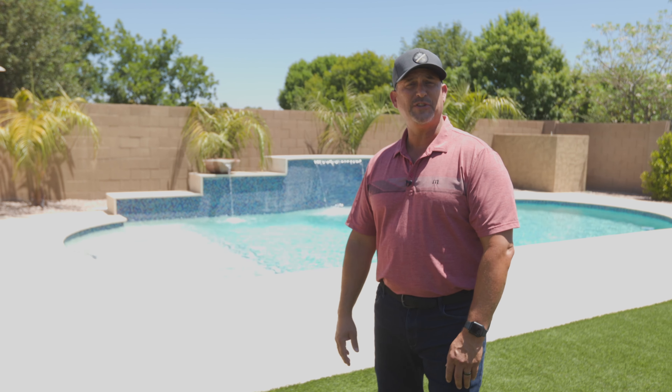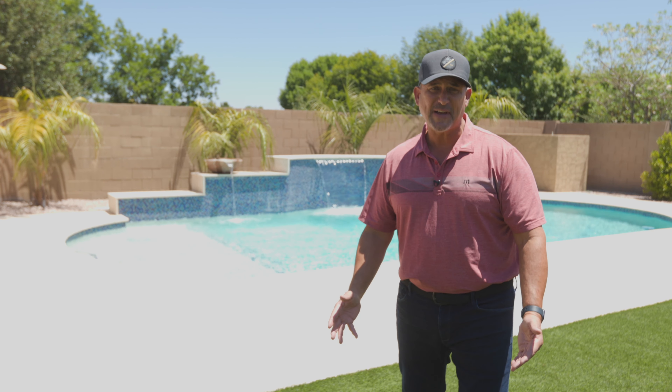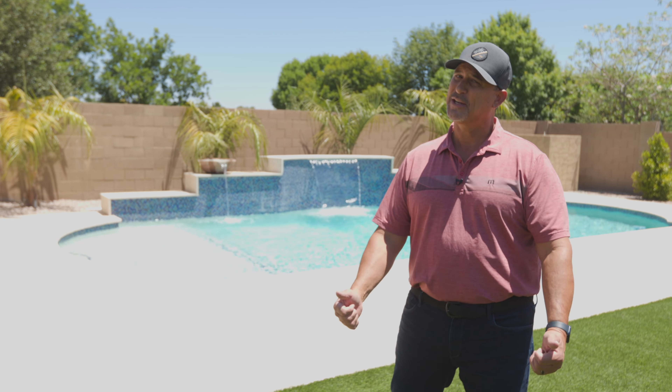This is hands down the best lot in the neighborhood. Contact our team for your own private showing at 480-695-3847. Make it a great day.